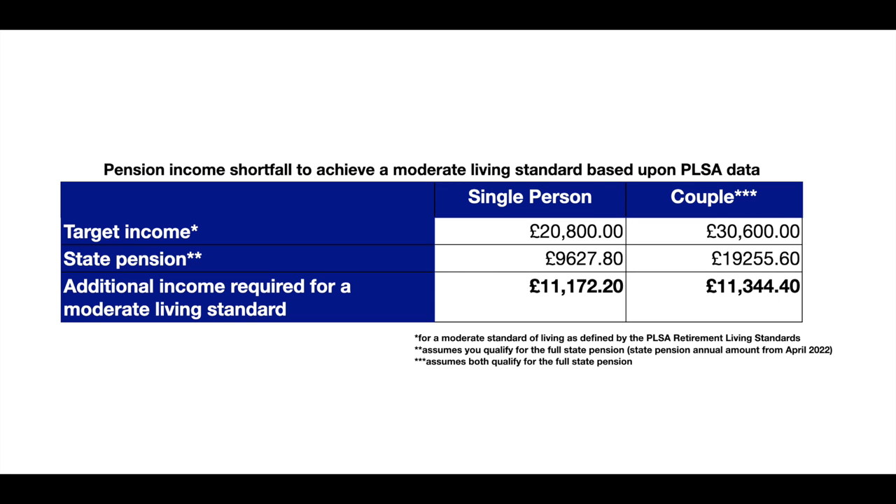Obviously in London it will be a little bit more. So we're looking at around £11,000 to £12,000 a year of additional income needed on top of your state pension to achieve that moderate standard of living.